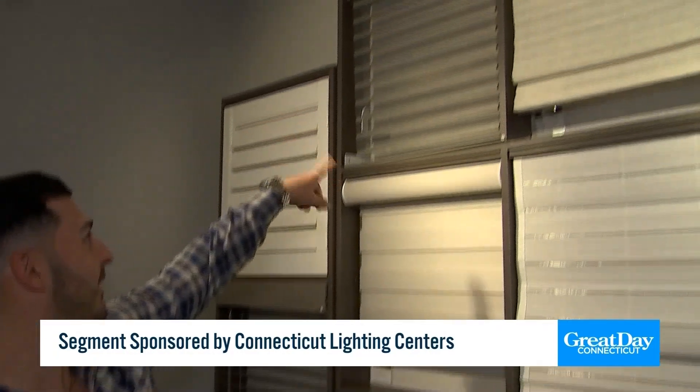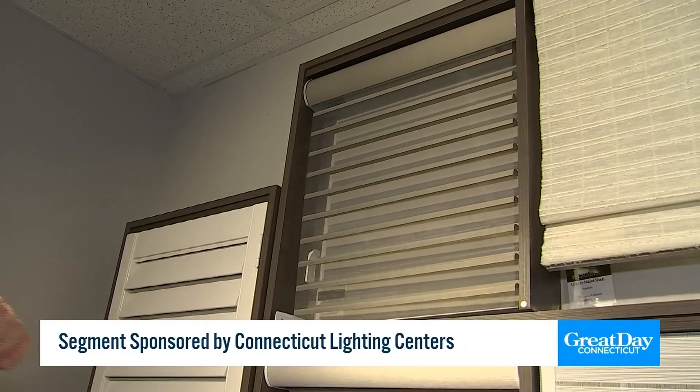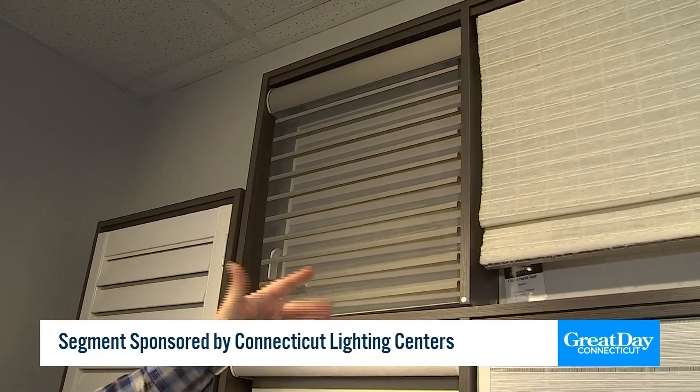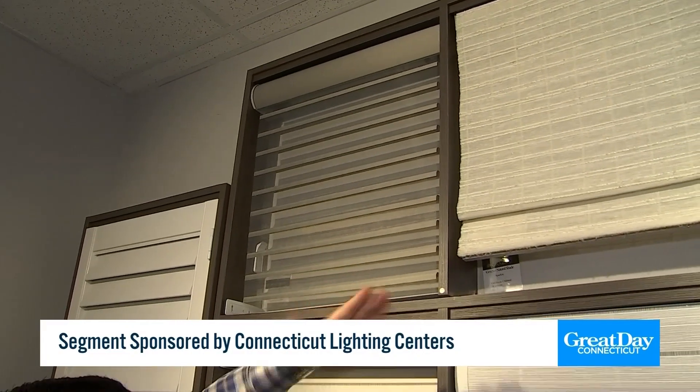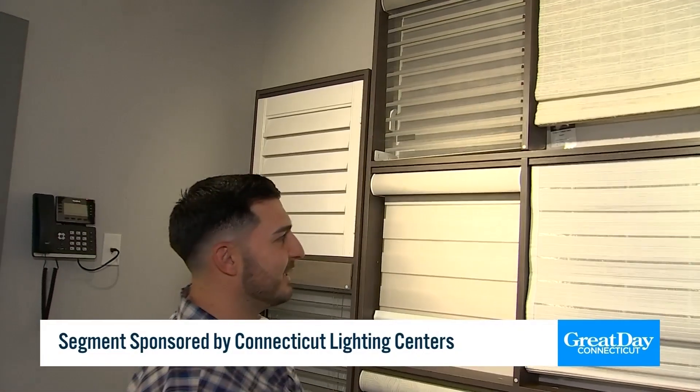Up here is what's called a horizontal shear — like what you saw by the front door when you first walked in. That's actually a blind and a shade all in one. These actually pivot as the shade comes down, and that's how you get your shade to close.